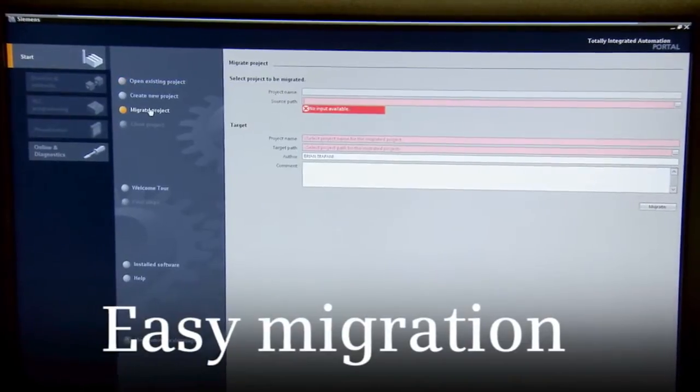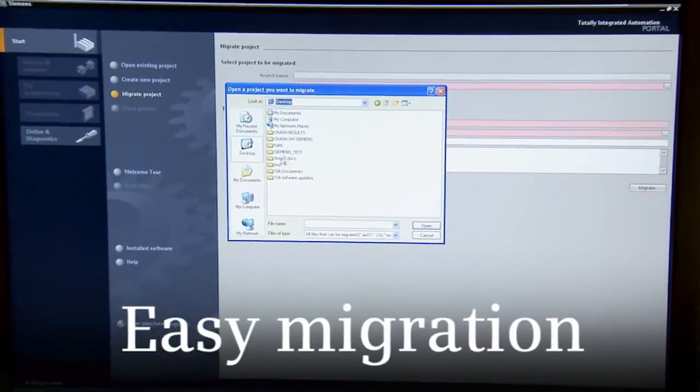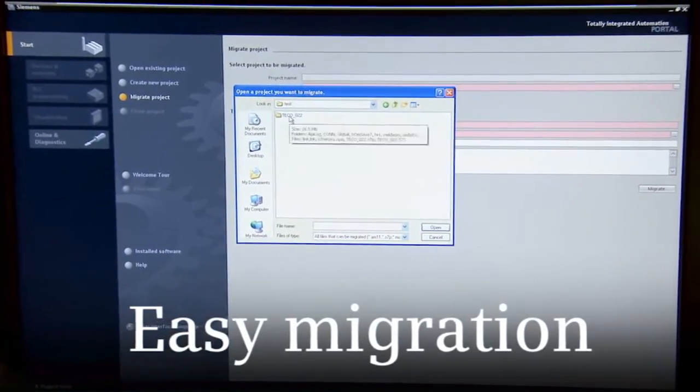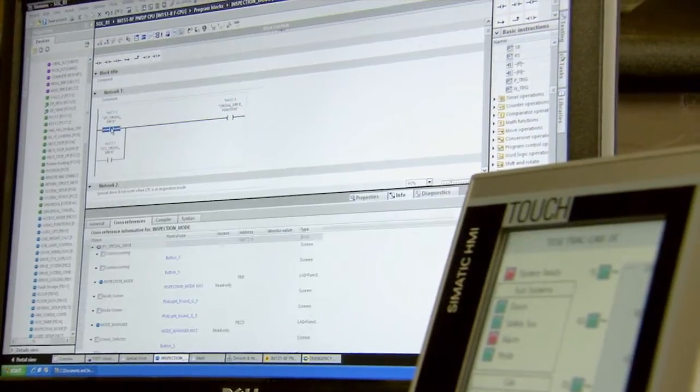We took old code that was known good in previous elevators and adapted it to TIA Portal through the migration process, and that probably saved a good three to four weeks worth of time. And those savings have helped Tower Elevator cut costs and be more competitive.